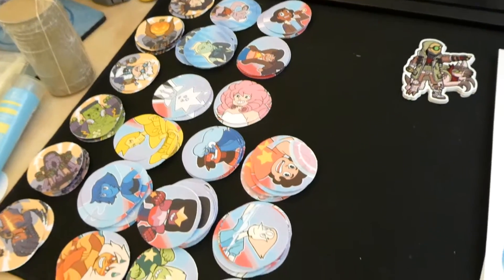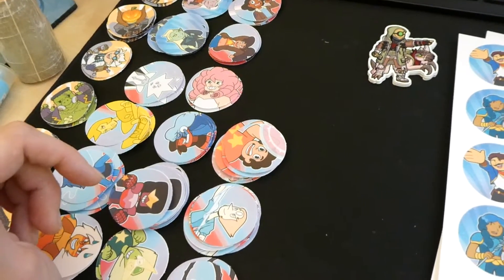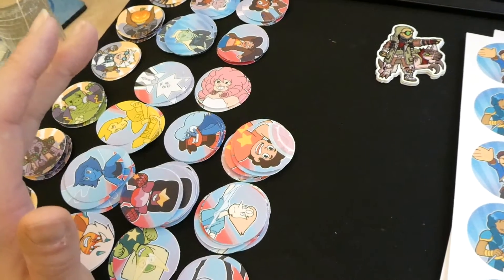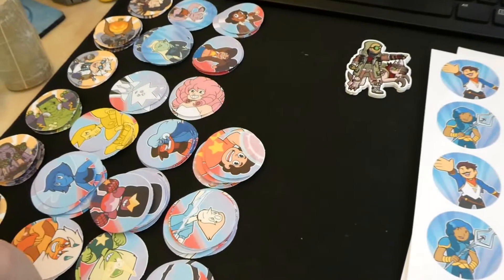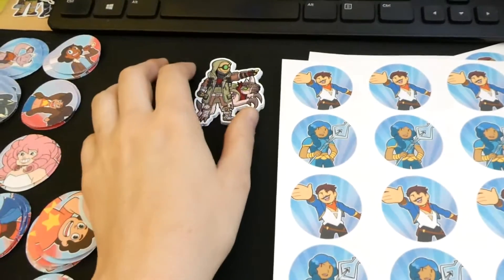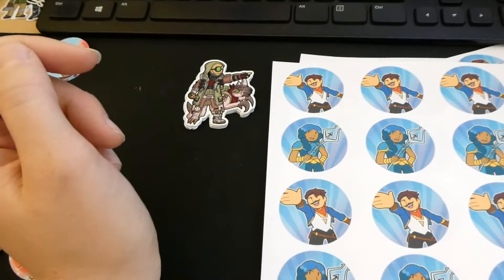It's December 9th and I am printing and punching out a bunch of art for buttons because my online store has been doing a lot of orders lately, so thank you guys so much for that. I've been selling a lot of Steven Universe and She-Ra buttons so I have to print more art for those, and then I need to cut more Borderlands stickers, so I started with Flax since he's the one I have the least of.